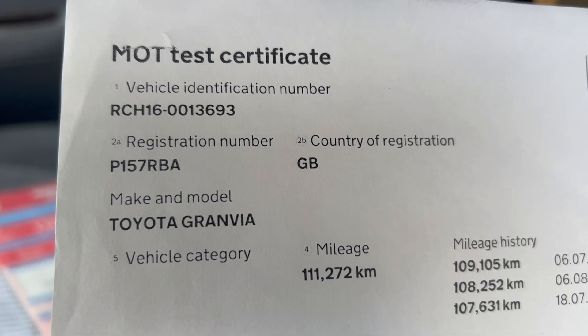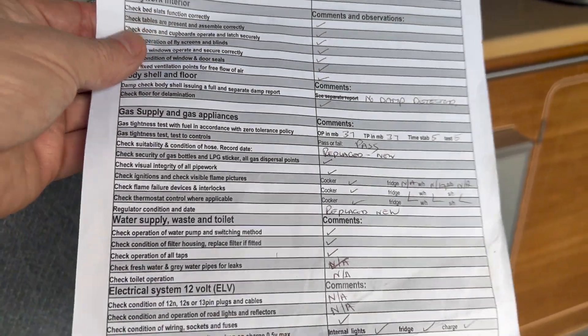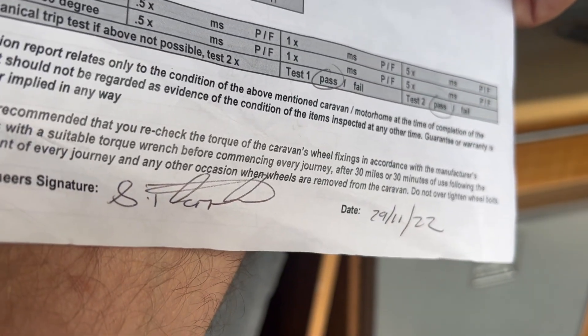The registration is Papa 157 Romeo Bravo Alpha. Just a couple of days ago I had a full habitation service carried out on it, and just after the new hose and regulator it's all confirmed and all is now good. That's the date it was just carried out — so that's a new habitation certificate.